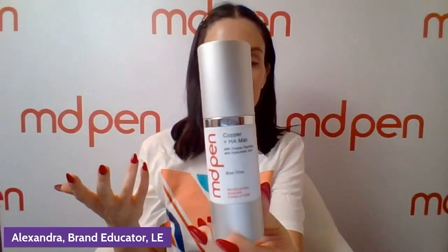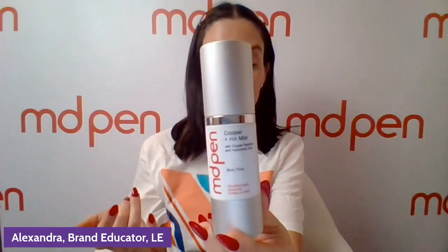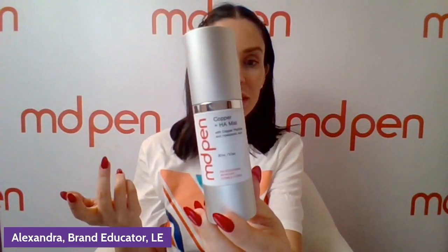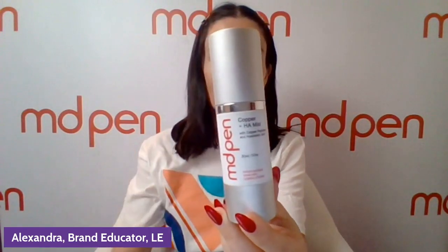I'm going to go over in this video all the different treatment skin concerns that Copper HA Mist can help with. Feel free to ask questions in the comments — I will be watching. So this product is probably the most diverse product within our line. It has the most uses. Let's go over the key skin concerns it can treat.